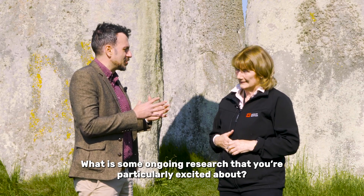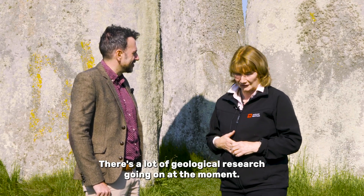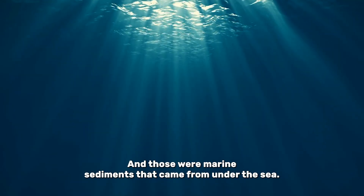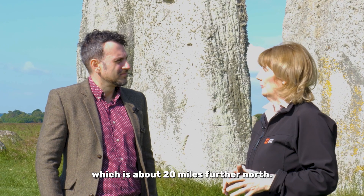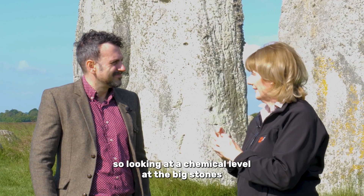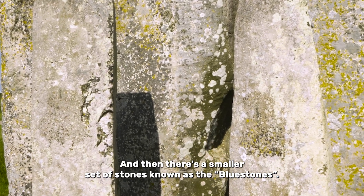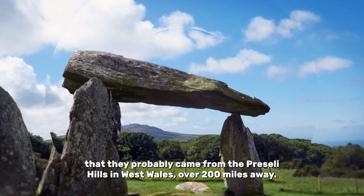What is some ongoing research that you're particularly excited about? I think it would probably have to be the geology. There's a lot of geological research going on at the moment. There are the huge sarsen stones, and sarsen is the old English word for silcrete - it's a form of sandstone, and those are marine sediments that came from under the sea. They are found on the surface of the landscape in the Marlborough Downs, which is about 20 miles further north. Scientists have been here with XRF machines, looking at a chemical level at the big stones and trying to find sources for them in the landscape. And then there's a smaller set of stones known as the bluestones - they're almost more human sized. It's been known for a long time that they probably came from the Preseli Hills in West Wales, over 200 miles away.